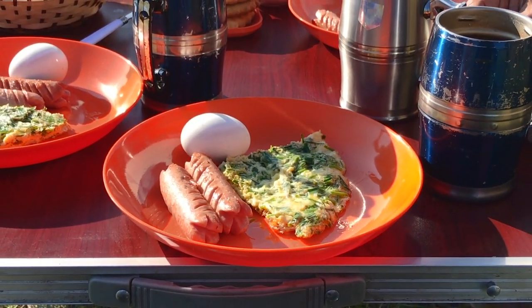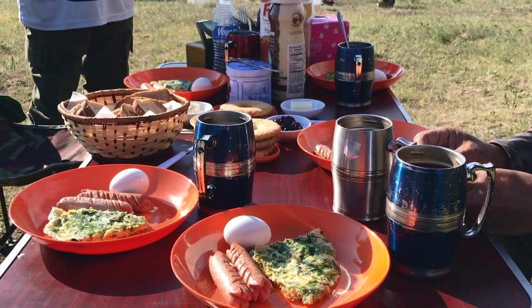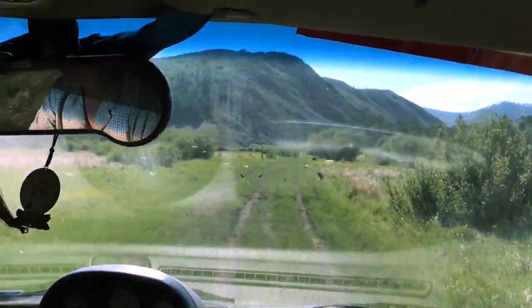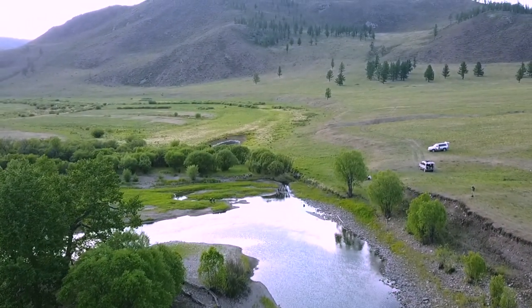As is often the case, we start the day with the most important meal of the day — a nice breakfast — before we head to the rivers. When conditions are nice like this, you can usually look forward to some good fishing.